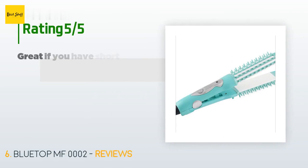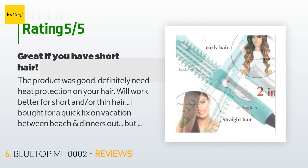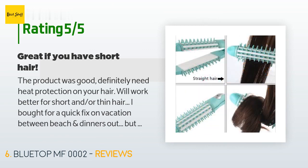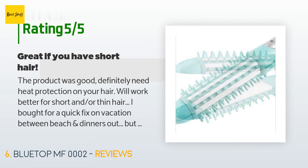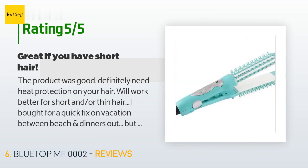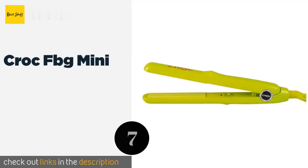There are 38 reviews with an average rating of 3.9 stars. A customer said: 'The product was good — definitely need heat protection on your hair. It will work better for short and/or thin hair. I bought it for a quick fix on vacation between beach and dinners out, but I have a lot of hair, so I mostly just used it to tame flyaways in front and lift roots. I must also say that this company has kept in contact for almost a year about this product — very helpful. Since it didn't work for my hair type, I sent it back and they gave me a different product instead.'